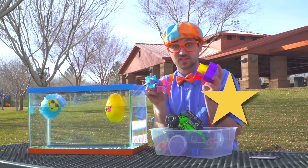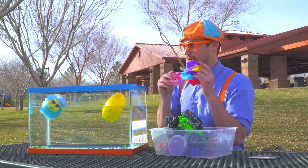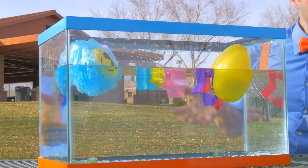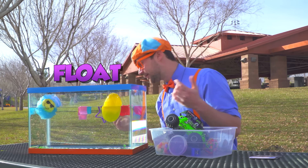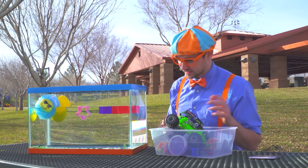A bunch of stars! Let's throw them in! They float as well! Wow, we have three floating things and then one sinking thing!